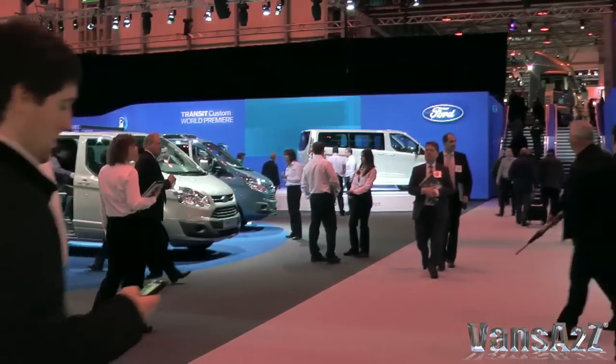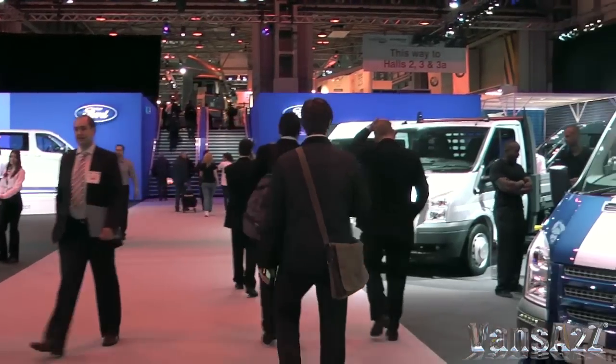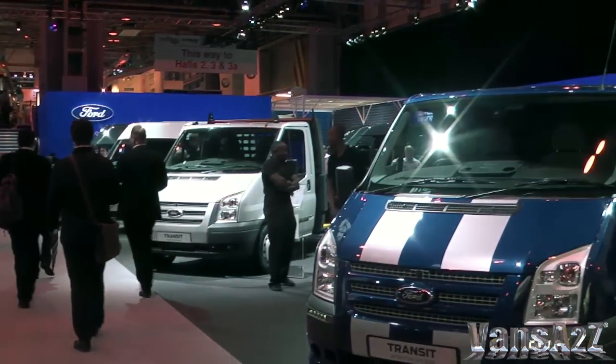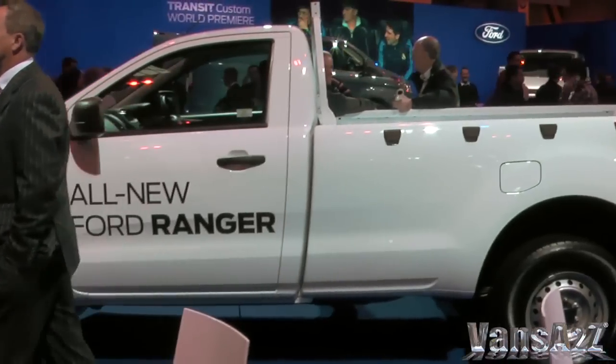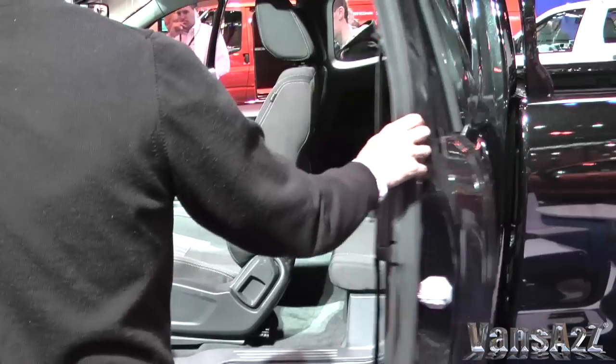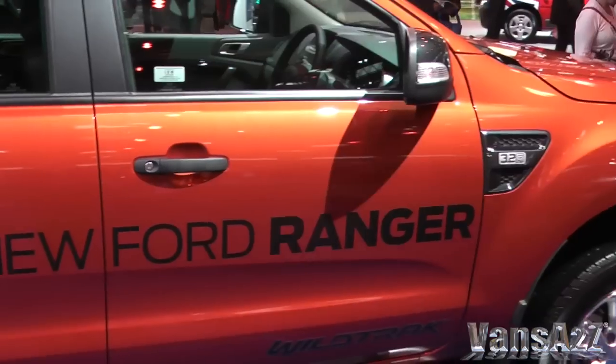Ford's huge stand wasn't all about the new Transit. There was an extensive display of current models, which will run in tandem until at least the middle of 2013. The new Ranger was also in evidence in single and extended cab guises, alongside the double cab which was launched at the 2011 CV Show.